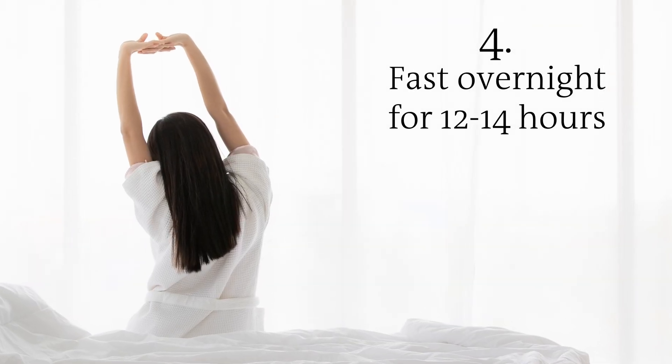A good overnight fast is shown to improve your metabolism. Different teams and species of microbes come out at night when you're not eating, and they tidy up your gut wall, which helps both the immune system and your gut microbes. At least 12 hours, ideally 14 hours, when you're not eating or drinking anything other than water, coffee, or black tea.